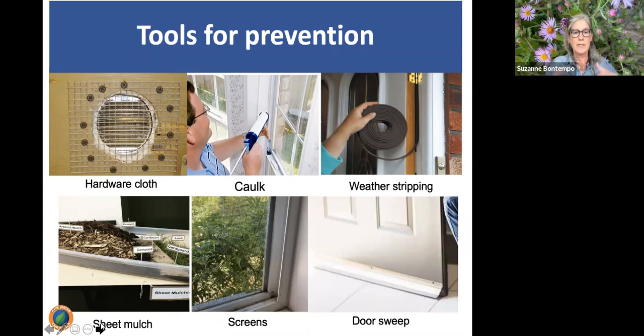To prevent critters from entering, use hardware cloth — galvanized wire mesh — to prevent rodents from coming in. A fresh bead of caulk around windows or floorboards will prevent crawling insects from entering; weather stripping on doors and windows does the same. Take advantage of sheet mulching — layering cardboard topped with no less than three inches of compost and mulch — to prevent weeds and condition the soil. Screens on windows will prevent flying insects from coming in.